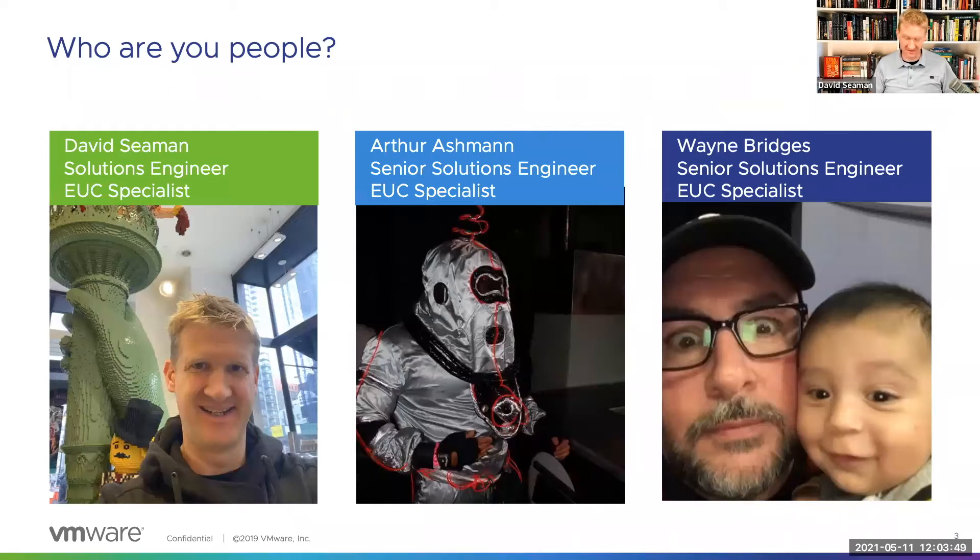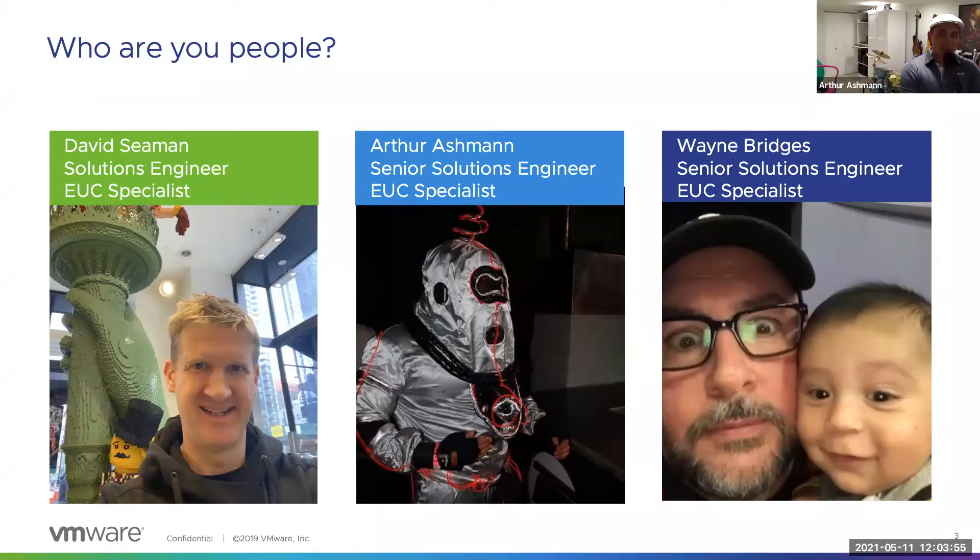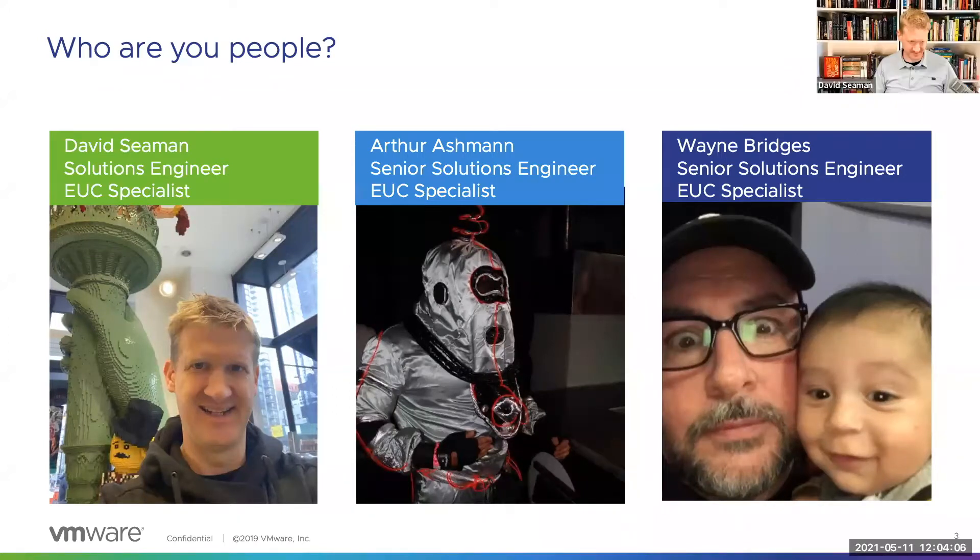Art here, solutions engineer as well. Based out of Denver — we're actually all over the country. David is out in New York, but we're across the country covering state and local government.